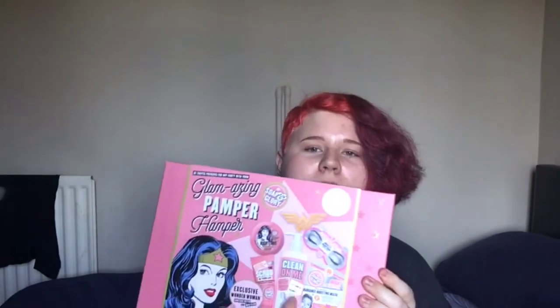My favourite thing is something else. Some are the mask, but I also have the big version of that facial wash that I showed. This is another serum. It's a pamper hamper, so we have big Clean On Me shower gel, which I always use, Shower of Your Life which I always use, body butter, bath bomb, and under eye patch. I think I've got an under eye patch in every one of these sets.